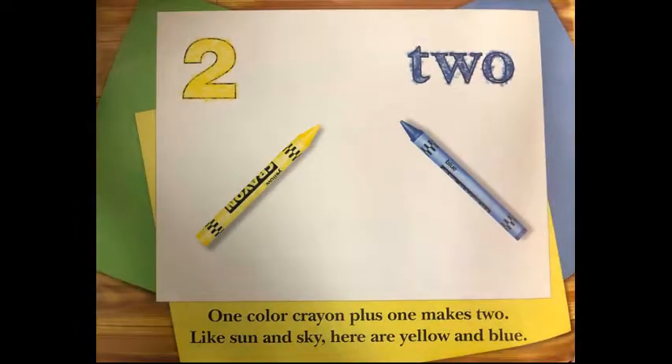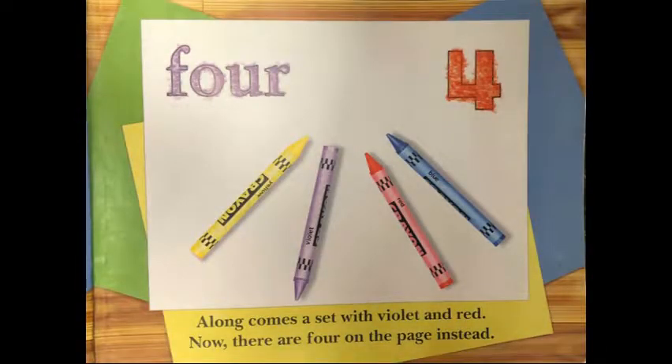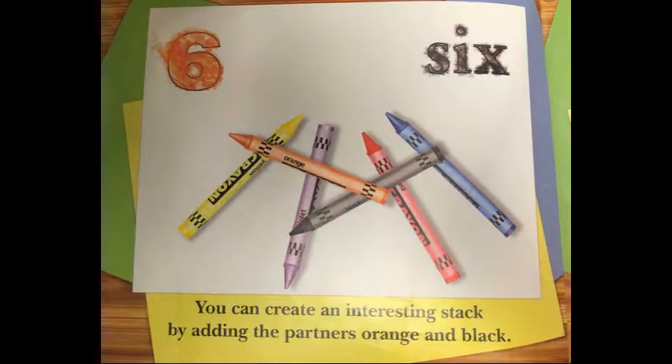One color crayon plus one makes two. Like sun and sky, here are yellow and blue. Along comes a set with violet and red. Now there are four on the page instead. You can create an interesting stack by adding the partners orange and black.